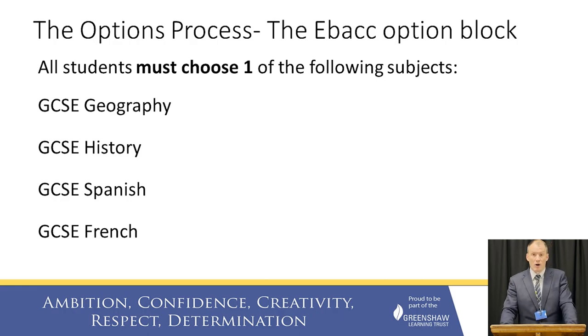We then have our options process. The first part of our option subjects are what we call our EBacc subjects, and every student in Year 9 must do at least one of these subjects — though they're free to do more than one. They are GCSE Geography, GCSE History, GCSE French and GCSE Spanish. We've asked students to pick one of these because they are brilliant facilitating subjects. Whatever you're going into when you're older, these subjects will open doors for that, and that's why we've mandated that all students do at least one.